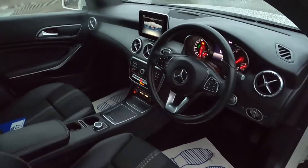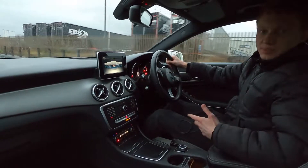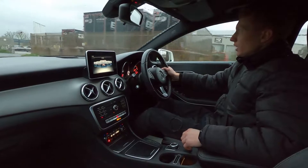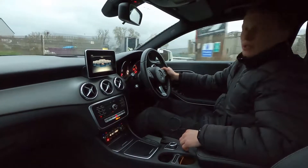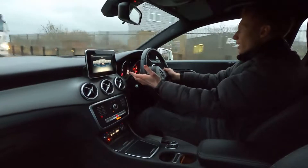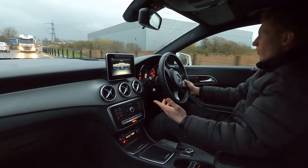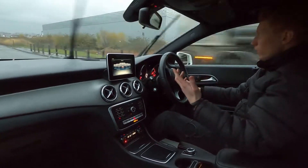Now let's jump in and take it for a drive. This Mercedes-Benz CLA 220D Sport has a 2.2 litre diesel engine with 174 brake horsepower. It picks up speed very nicely and being a diesel engine you've got that low end torque and power for whenever you need it.